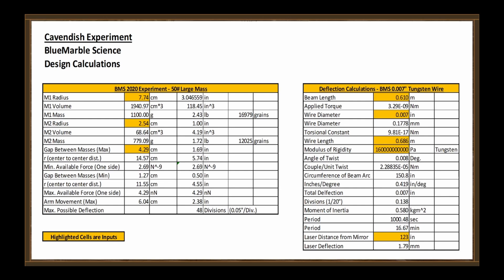Before we go any further, we ought to have some idea of what we should expect. Going back to my calculation sheet, I changed the large mass to 1100 grams — that's about two and a half pounds. Now that eight-pack of Coke actually weighs almost seven pounds, but remember it is very spread out, not concentrated. So I made an educated guess that if it were a concentrated mass it would be equivalent to about two and a half pounds. When we do that, we see the expected laser deflection is about 1.8 millimeters — so it's not going to move very much.